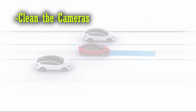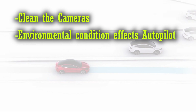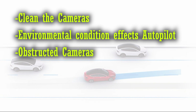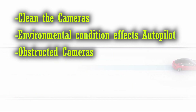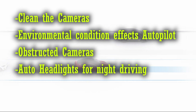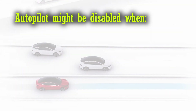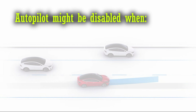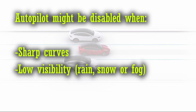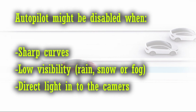Before each drive and before using Autopilot, ensure all cameras are clean. Environmental conditions such as rain and faded lane markings can affect Autopilot performance. If a camera is obstructed or blinded, Tesla displays a message on the touch screen and Autopilot features may not be available. For low light or night driving, headlights should be set to ON or AUTO. When Autosteer is engaged, auto high beam is automatically enabled. Autopilot features may not work as intended when the road has sharp curves, visibility is poor due to heavy rain, snow, or fog, or when bright light such as from oncoming headlights or direct sunlight interferes with the cameras.